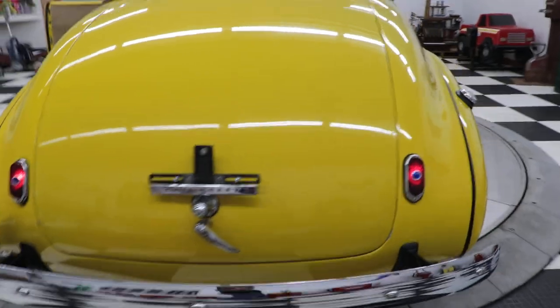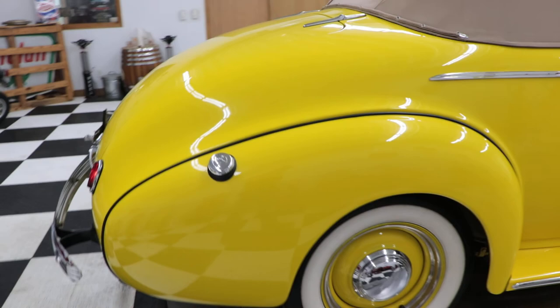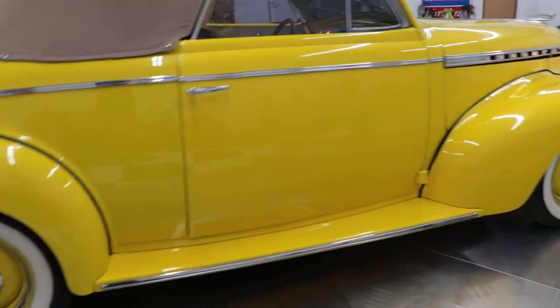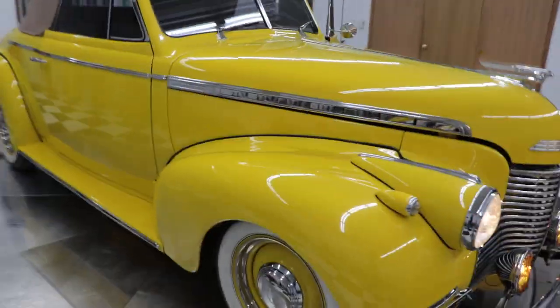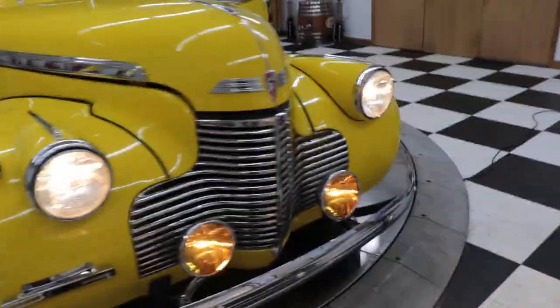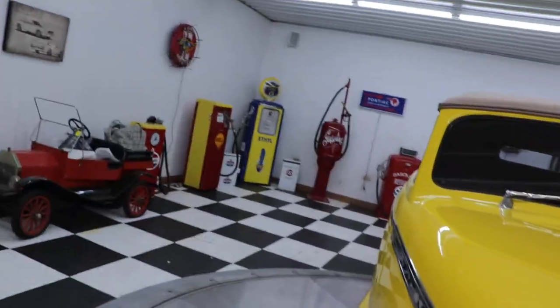It's got the blue dot tail lights, a Chevrolet gas cap — which is kind of neat — and wide white Coker tires. It's also got driving lights up front, and those work too. Just a super neat car.